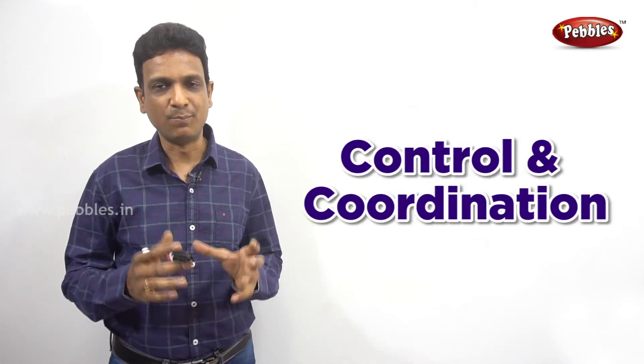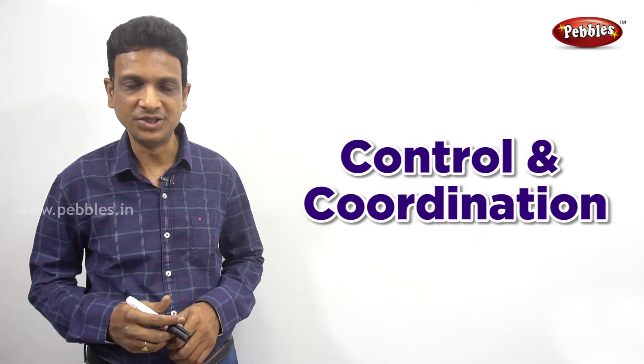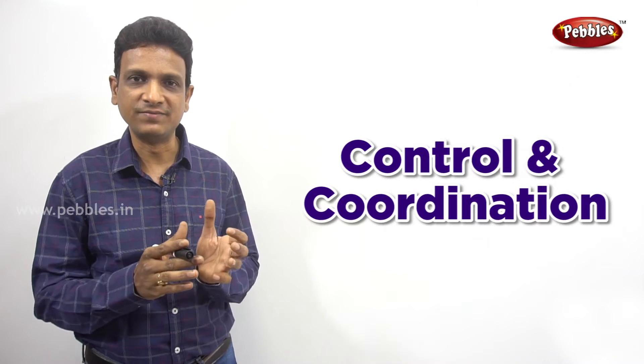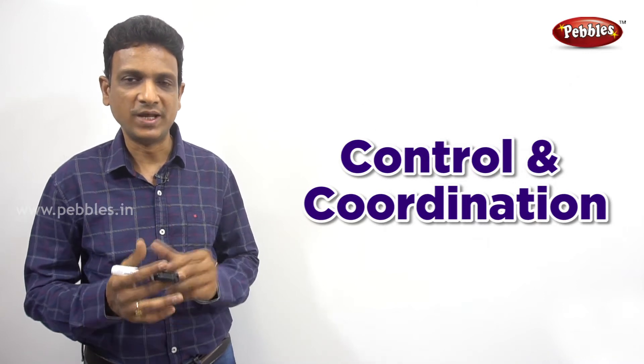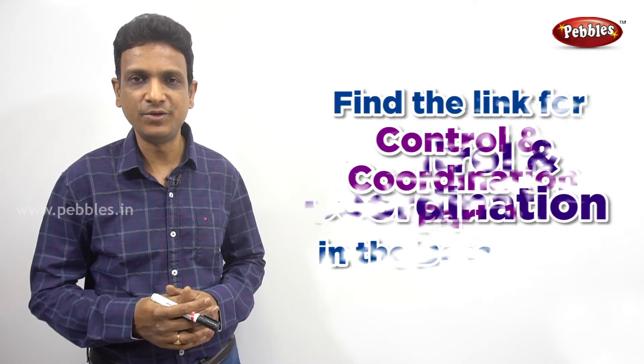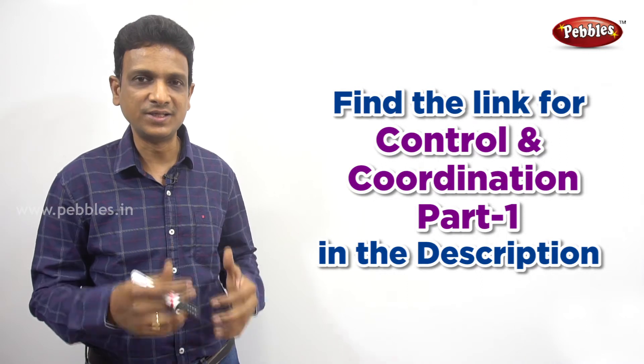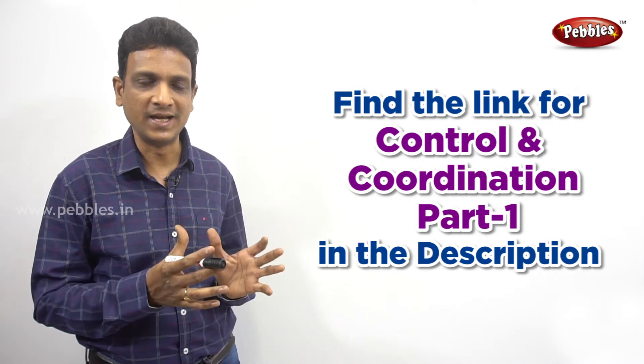Good morning students. In this video, we are going to discuss some important topics from the chapter control and coordination. This is the second part of this video. We have covered questions one to six in part one, so if you have not seen that video, just click the link given in the description. In this part, we are going to discuss about the endocrine glands and hormones.